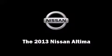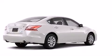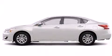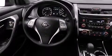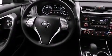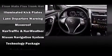You're going to love the 2013 Nissan Altima. It features a front-wheel drive platform, an automatic transmission, and a 2.5-liter four-cylinder engine. This model accommodates five passengers comfortably.